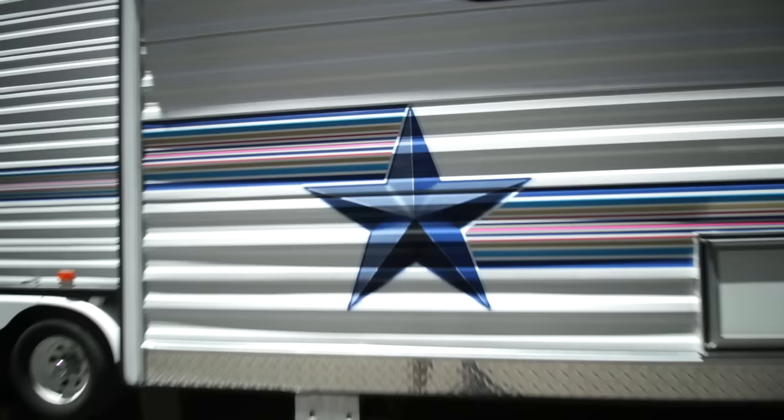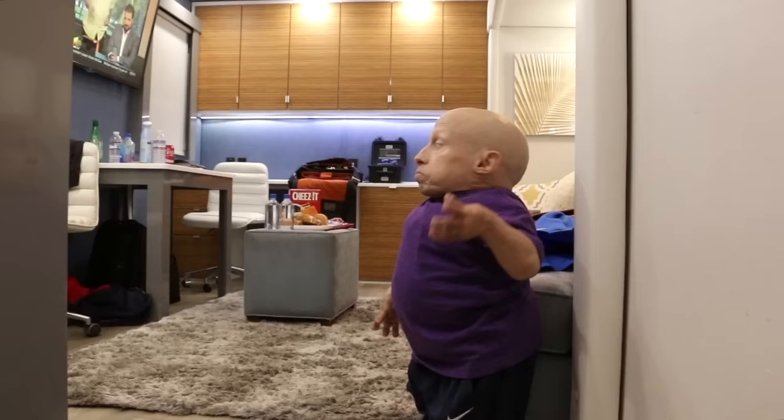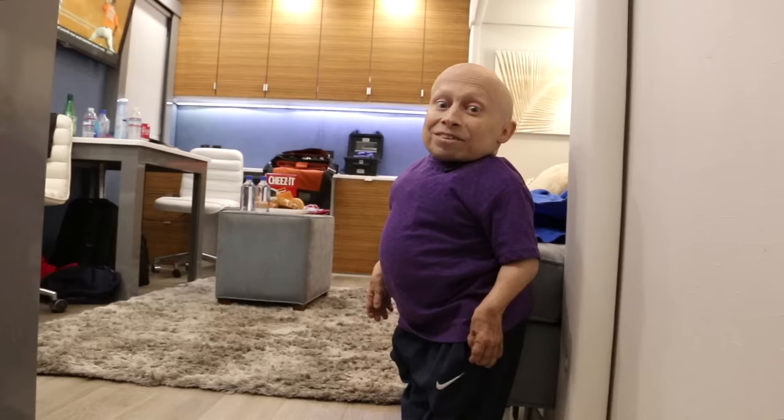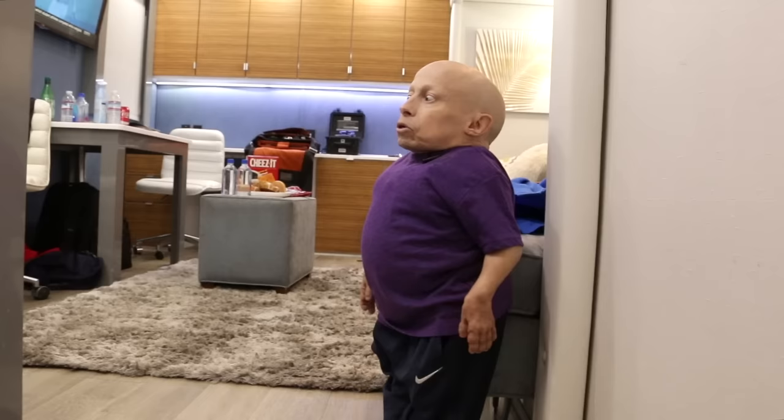Hey guys, welcome to my home away from home. I'm at Universal Studios filming a commercial, so I'm gonna invite you in and show you the humble abode. This is kind of the kitchenette, living room, dining room — I don't know what you want to call it. It's kind of messy right now, everybody's got their junk all over, but this is where I eat lunch and take a break whenever I'm not filming. It's nice and hot outside right now — I think it's supposed to be over 90 today.